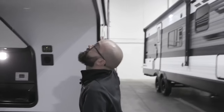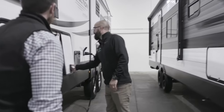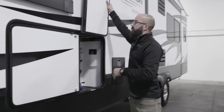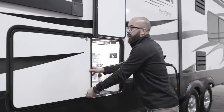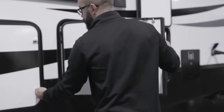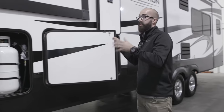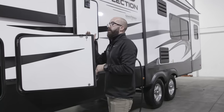Let's go around to the side of the coach — there are some other exciting components related to the leveling system. The front storage compartment on the off-door side is your wet bay, and you also have a 30-pound storage container right here. So 30 pounds of propane on this side, 30 pounds of propane on the other side of the trailer — that's a lot of propane to camp with.